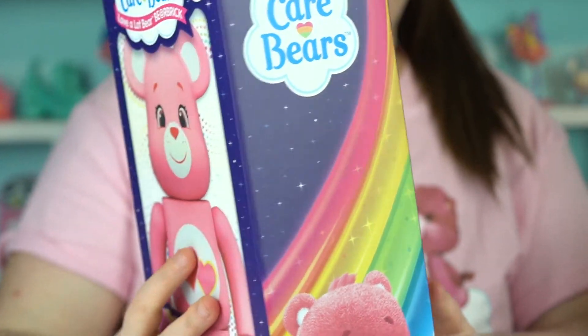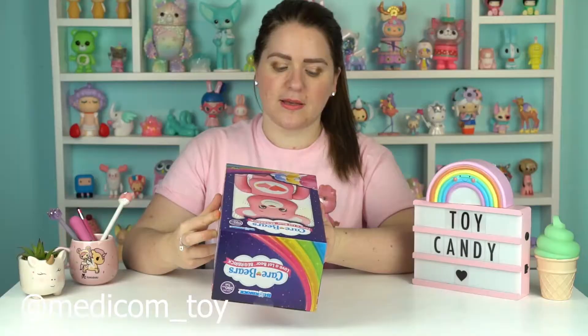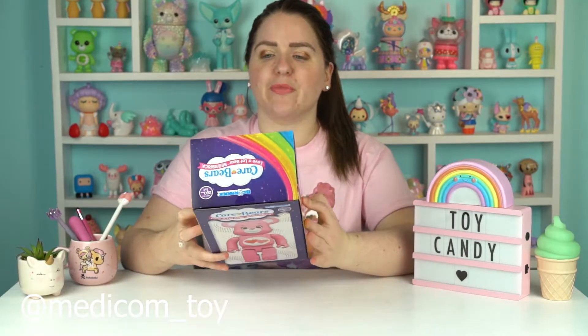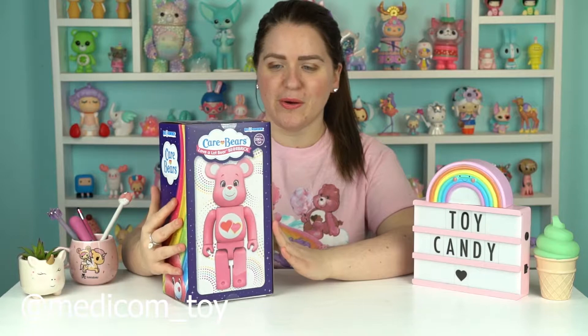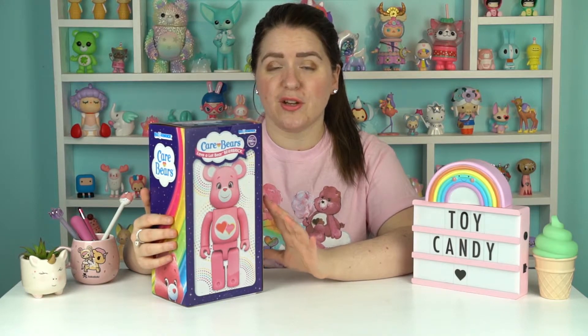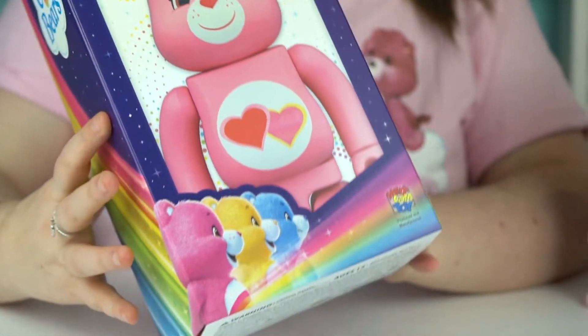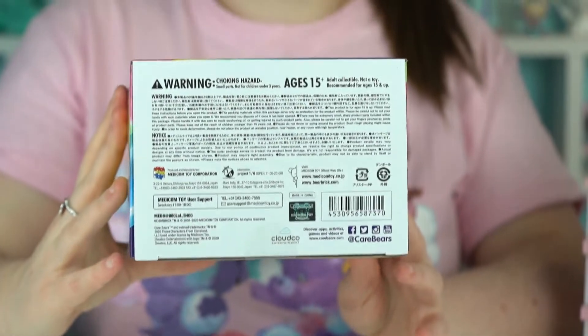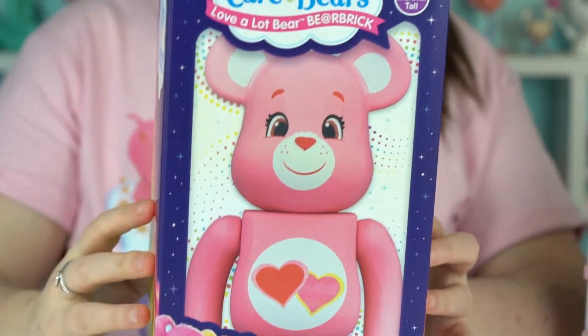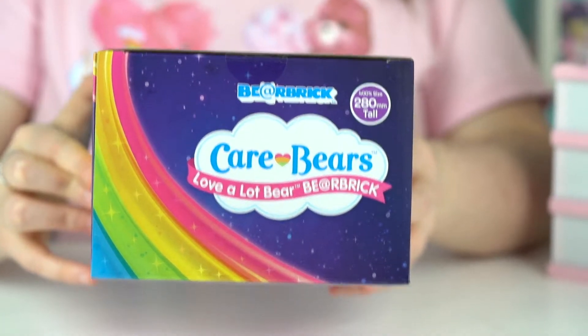The company is Medicom Toys, who I believe are based in Tokyo, so a Japanese corporation. Bear Brick, for anyone who doesn't know, is a toy that's kind of fully customisable. These Bear Brick toys are available as a blank canvas — you can get them relatively cheaply in black or white and customise them yourself. Lots of artists have done all sorts of amazing designs on this toy, but there are also manufacturers that do their own licensed designs.